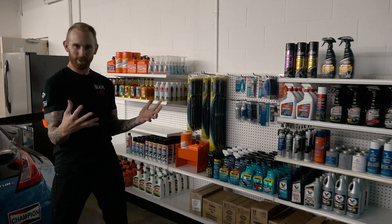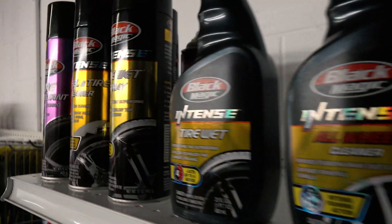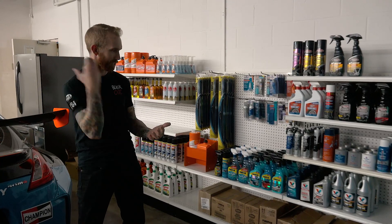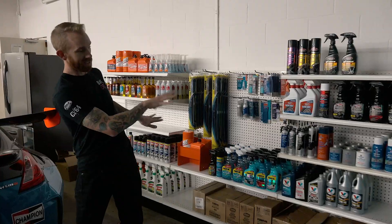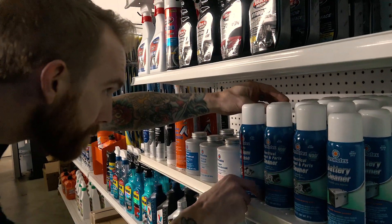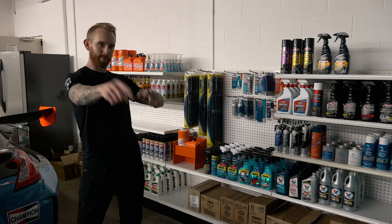We got the shelving up and we got all the product on there. This is one of the things that every kid has always wanted to have in their own garage or their own shop — just access to all the chemicals, oils, and cleaners you would ever want to have, so you can always stay productive and keep those cars out on the track. This is a little bit of a pet peeve, my little OCD action going down, but I'm fully stoked. We'll see you guys next time on Blackout.